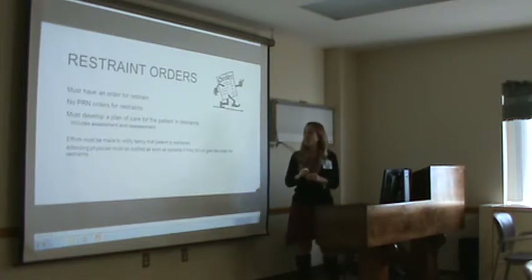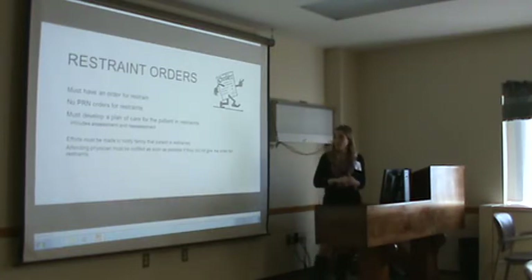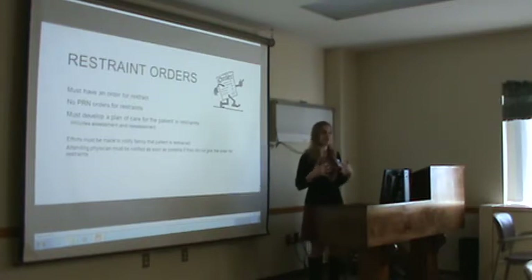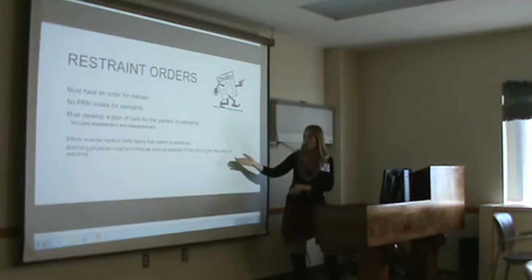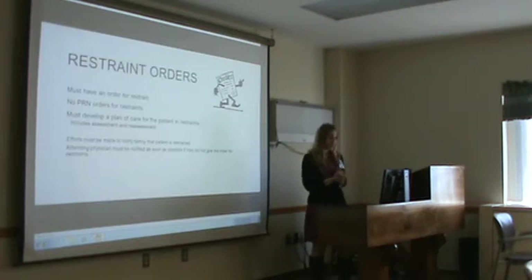When an order is placed, there must also be a plan of care for the patient in restraints. In our computer system we have IBOX, and it should be in there documenting what we plan to do with the restrained patient. Efforts must be made to notify the family that the patient is restrained. And if it's not the attending physician who placed the order, we must notify the attending as soon as possible — if a hospitalist does it in the middle of the night, we have to call the attending in the morning.